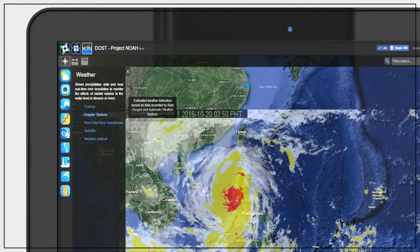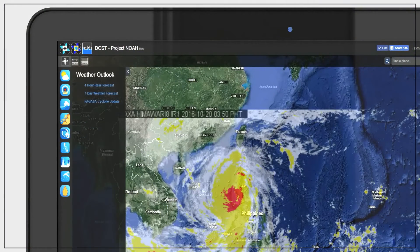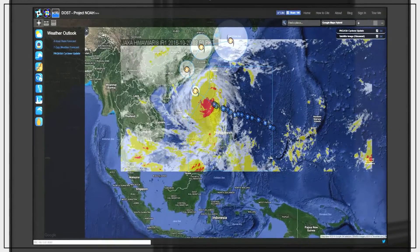On the weather outlook option found on the weather icon, click Pag-asa cyclone update to view the forecasted track of the storm.